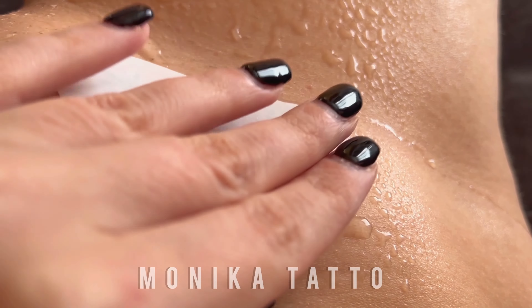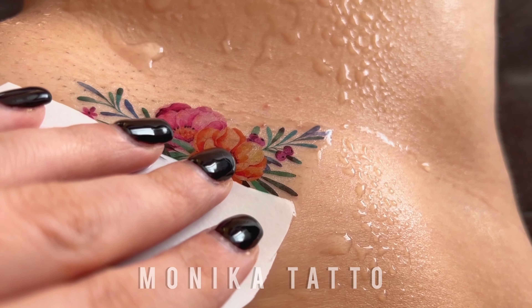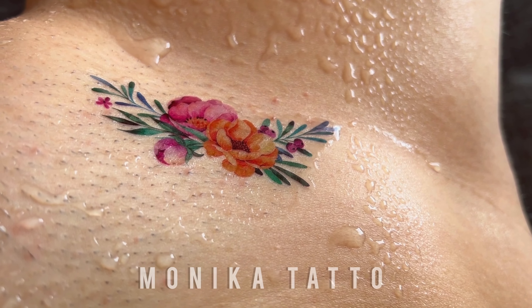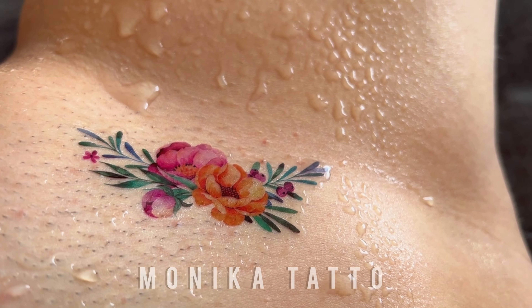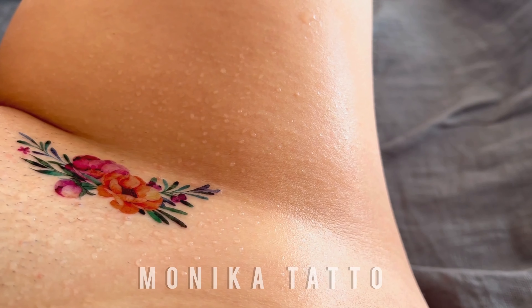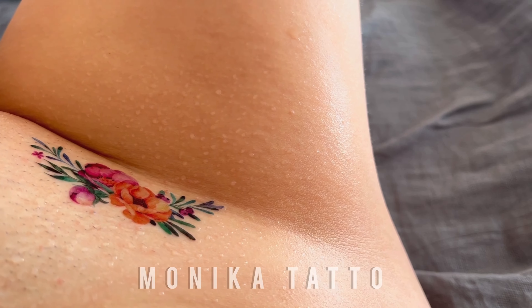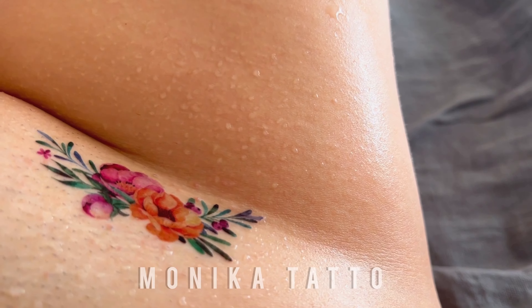But the real magic happens when you wear these temporary flower tattoos out and about. Whether you're heading to a festival, a party, or simply embracing a day of self-expression, these floral tattoos are sure to make a statement and spark conversations wherever you go. Plus, the best part? They're temporary, so you can change up your look as often as you like.